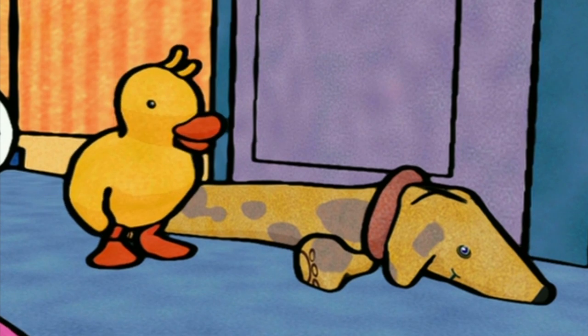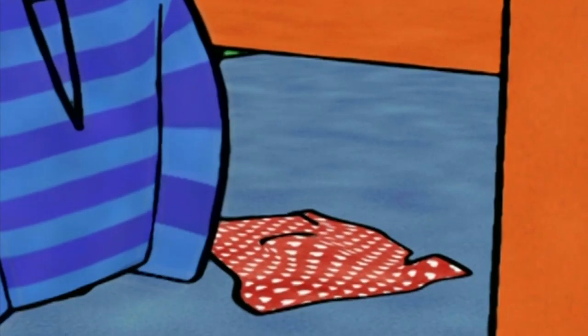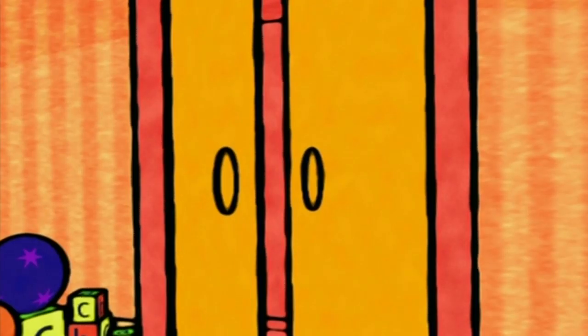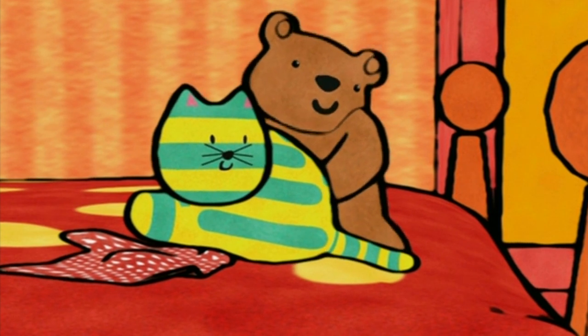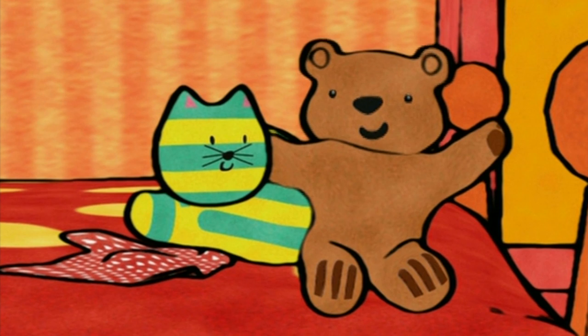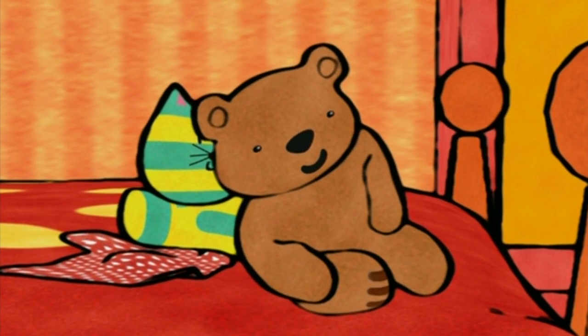Where do we put the pyjamas? Cozy! On the floor? No. In the wardrobe? No. In the Cozy Cat pyjama case? Yeah! The pyjamas go into the Cozy Cat pyjama case.